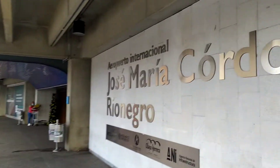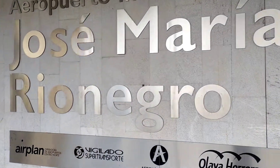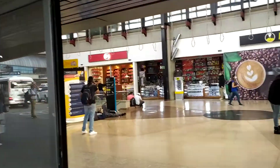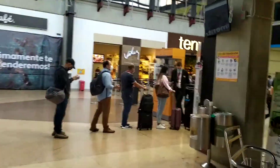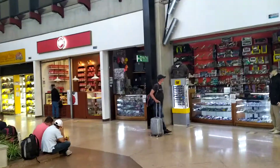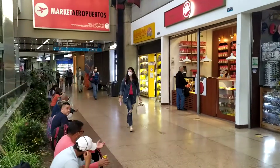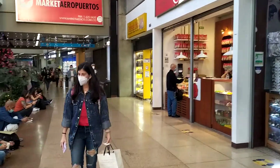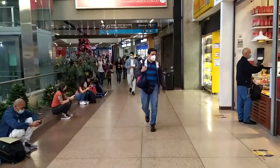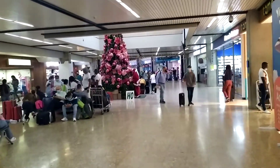Now we're going into the airport — Jose Maria Cordova, Aeropuerto Internacional, Rio Negro. That's the domestic departures entrance. They've got all kinds of shops here. I've put on my mask now so my voice sounds a bit muffled.